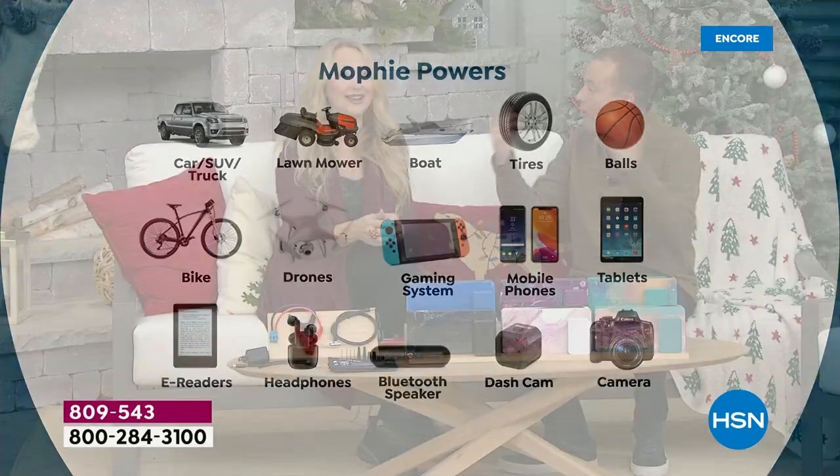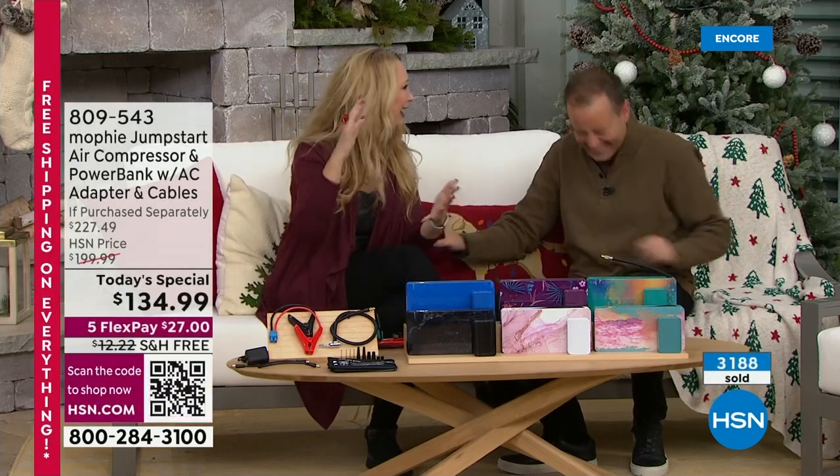The only thing it doesn't do is wash your windows — and it'd be a bigger device if it did.